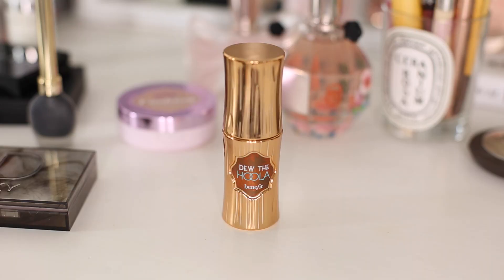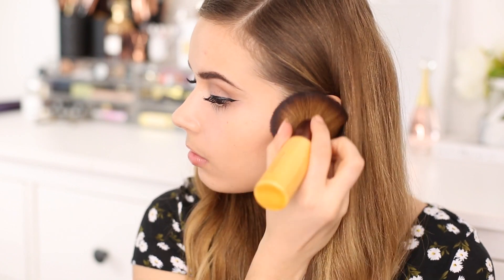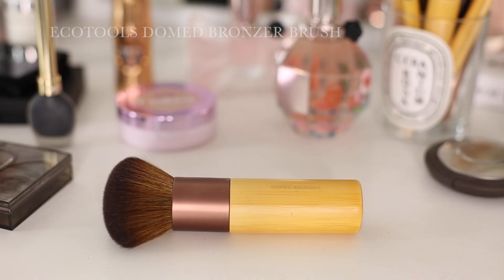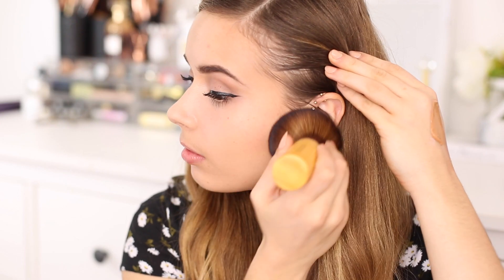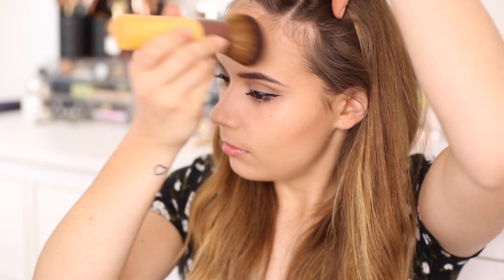Then I'm moving on to bronzer. I'm going to be using the Benefit Do The Hula, which is a new liquid bronzer that I am all about at the moment. You can mix it into foundation or just leave it on its own. I'm blending this in over the top of my foundation using the Eco Tools domed bronzer brush — whether you're applying powder or liquid bronzer it's so dense and blends everything seamlessly. I start off with my cheeks and then blend up onto my temples and forehead. I think I may have applied too much but we made it work!